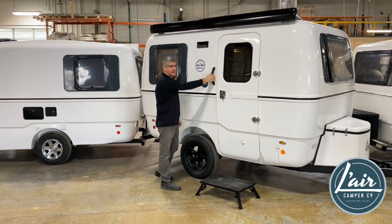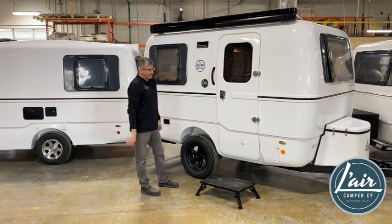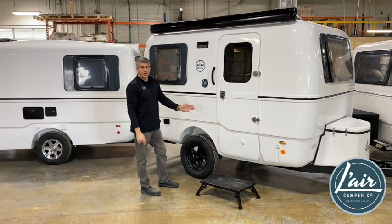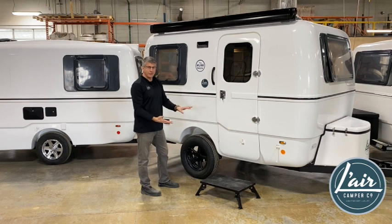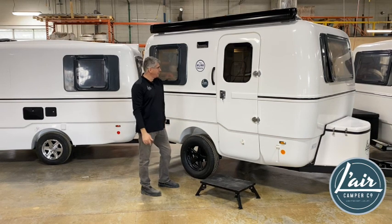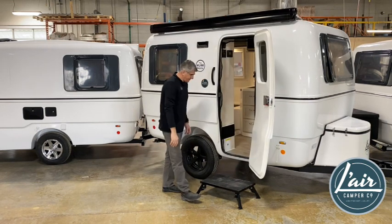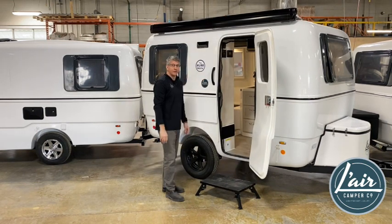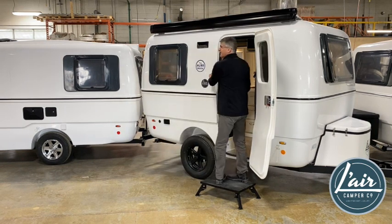New entry handle standard on all 2024s. We've raised the camper up with the new high clearance suspension, moving the water tanks forward. We do recommend this platform type step because we've raised the camper height — the entry height is a little bit higher than what it was, and it's nice to have a good stable step outside for entry. The handle entry is nice and sturdy.